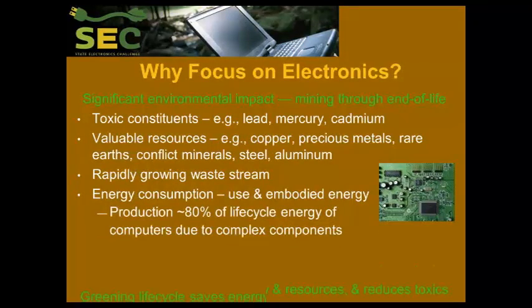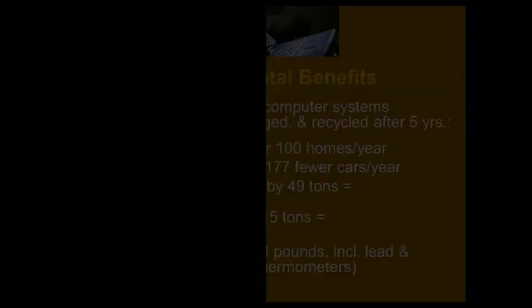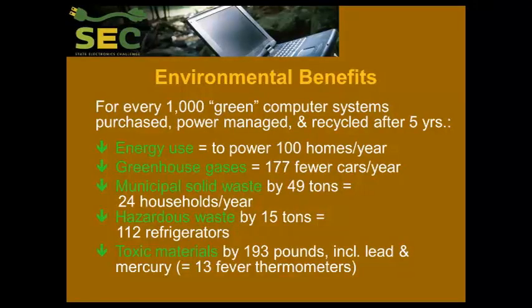Really, the best environmental thing you can do with electronic devices is to use them and not replace them. The longer you keep them in use — upgrading them, keeping them workable, doing software updates, not just letting them rot — the greatest environmental good is accomplished. So by greening the life cycle of these devices, you save energy and resources, and you reduce the use of toxins.